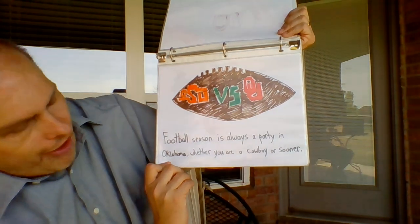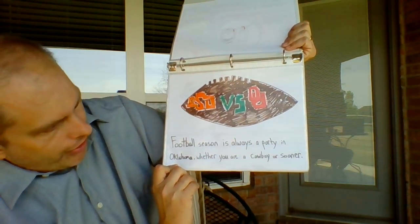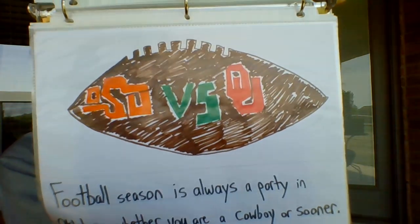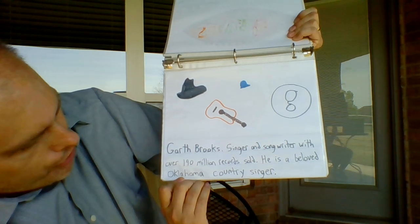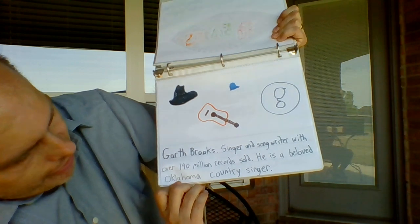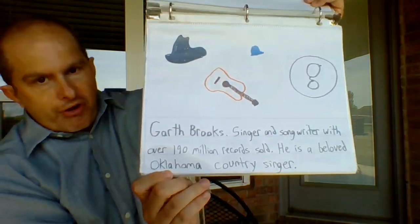F is for football. Football season is always a party in Oklahoma, whether you are a Cowboy or a Sooner. G is for Garth Brooks, singer and songwriter with over 190 million records sold — probably more than that by now. Wrote this back in 2014. He is a beloved Oklahoma country singer.